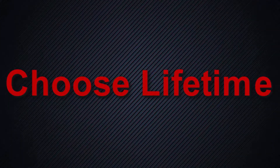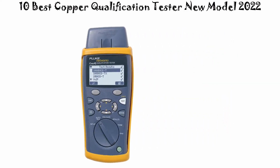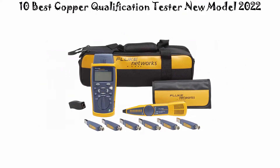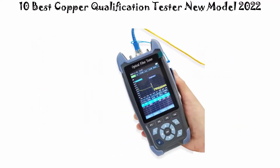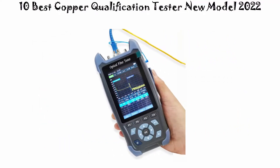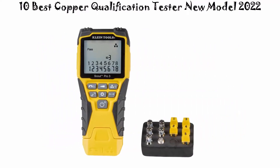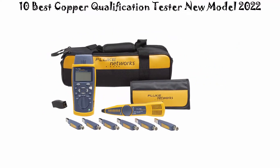Welcome to Choose Lifetime. We are going to check out the top 10 best copper qualification testers in current time. This list is based on my personal opinion and I try to list them based on price, quality, durability, and more. If you want to see their price and find out more information about these copper qualification testers, you can check out the link down in the description and comment section below. Let's get started.